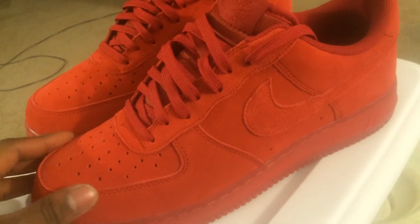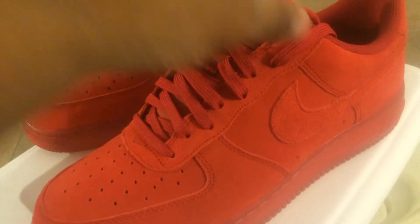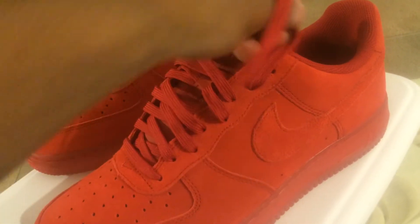I've been gone for a minute. I haven't been picking up a lot of shoes and I just haven't been making videos — I know how that goes. But getting into the shoe...